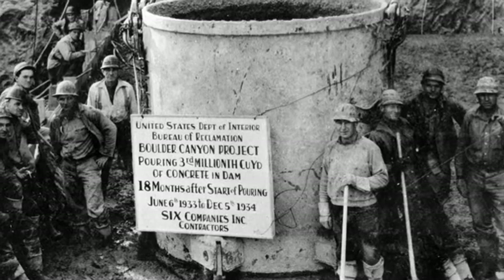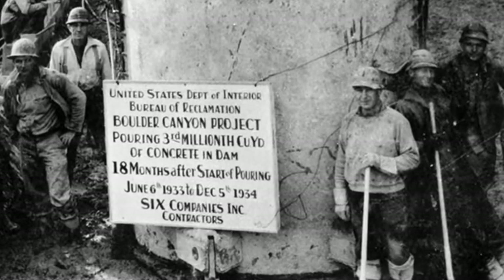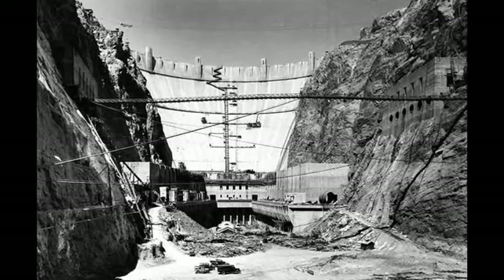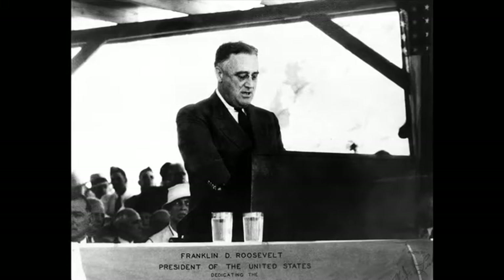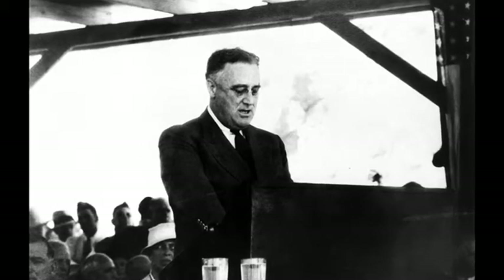By the time concrete pouring ended in May 1935, a total of three and a quarter million cubic yards had been used. With the majority of the work complete, the dam was dedicated by President Roosevelt on 30 September 1935, in front of a crowd of 10,000 people.